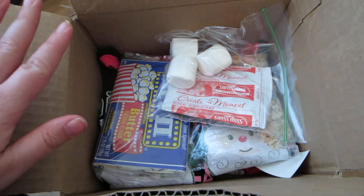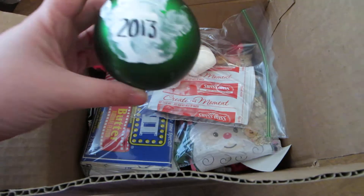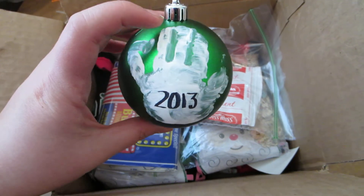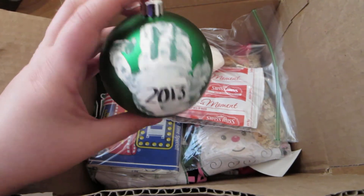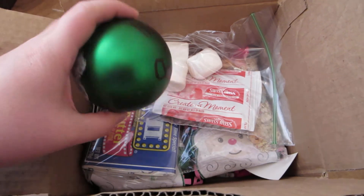I wanted to do something a little bit more special because our box was not quite full. Sadie has one of these so I wanted to make Harper's. This is Harper's little handprint — the best that we could do. Three of those fingers were kind of squished together a little bit, but we just separated them out and it says 2013 on there. And it says Harper's First Christmas on the back.